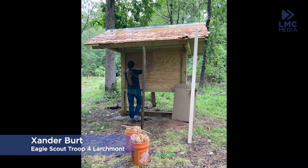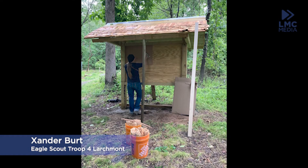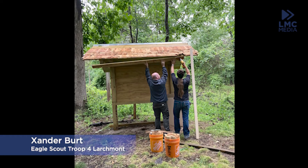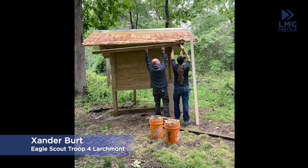Zander Burr is a Mamaroneck High School student who is part of Troop 4 Larchmont. The Eagle Scout project is an opportunity for a scout to do good for the community while demonstrating leadership. This project must follow the guidelines in the Eagle Scout Service project workbook.